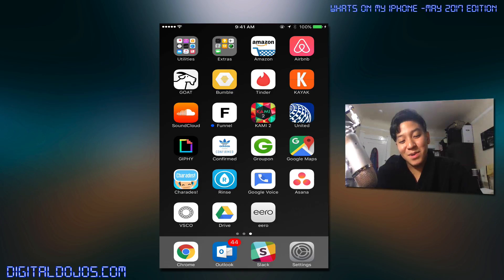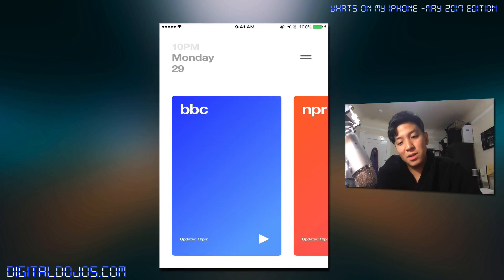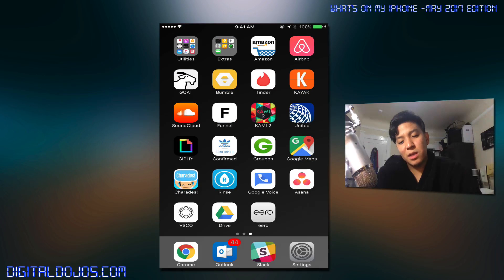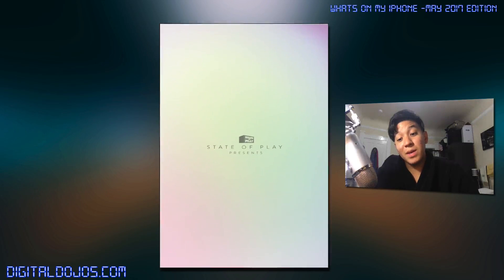We'll report back when I've had success, but as of right now they're just apps sitting on my home screen. Kayak for travel. SoundCloud I typically use for mixtapes and music that's not on streaming services. Funnel is a news app I recently decided to try — it takes key news and condenses it into audio form. Kami is the only game I have on this phone — it's kind of a zen paper-folding game.